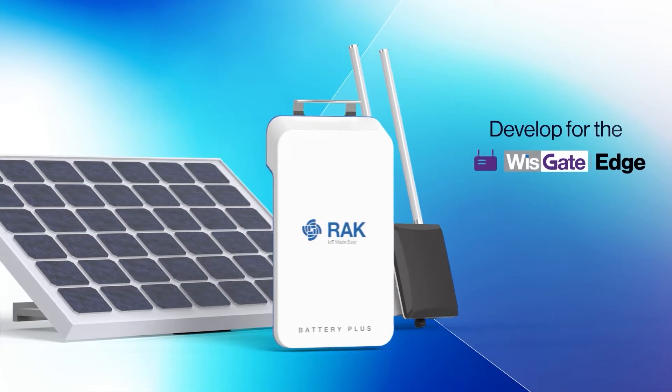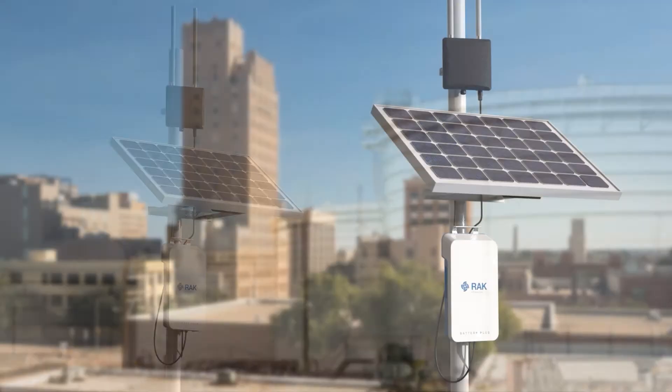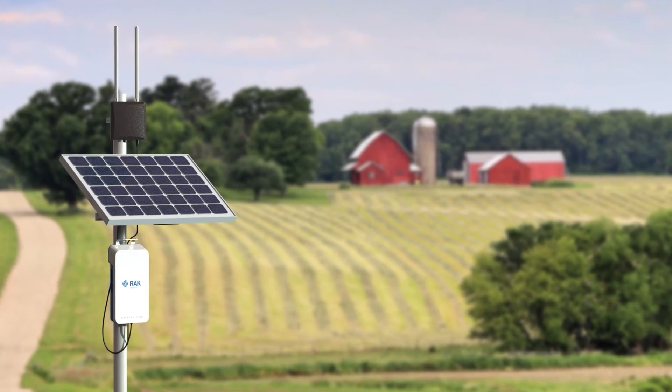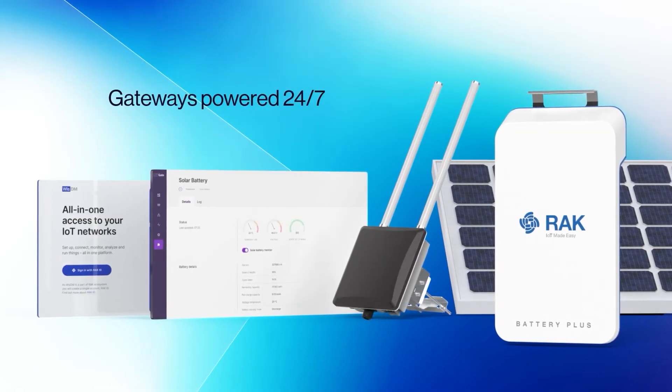It is specifically developed for the WizGate Edge Pro gateways, allowing reliable outdoor deployment of the gateway in remote, off-grid locations where power is unreliable or inaccessible.